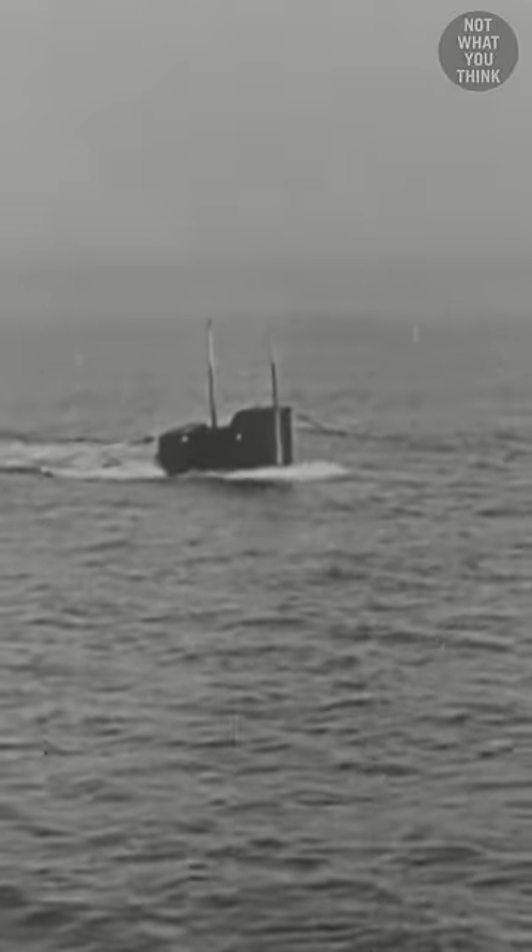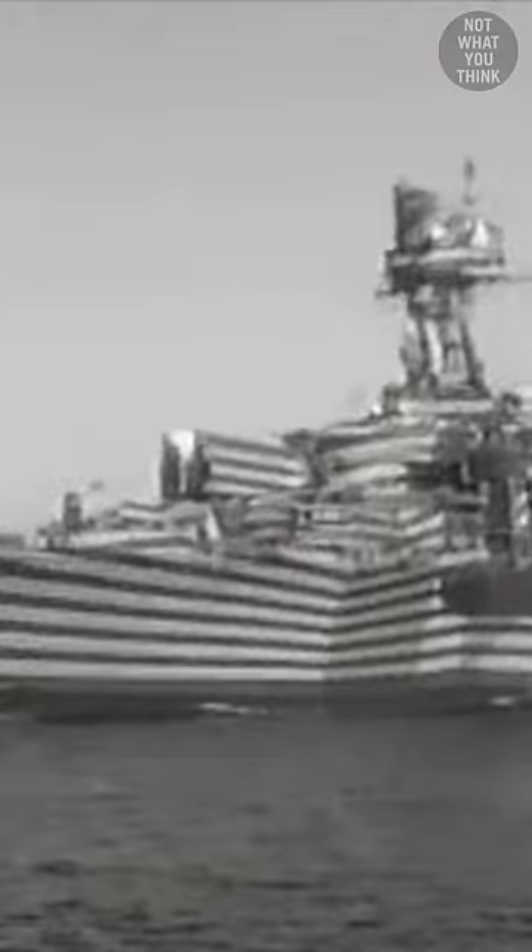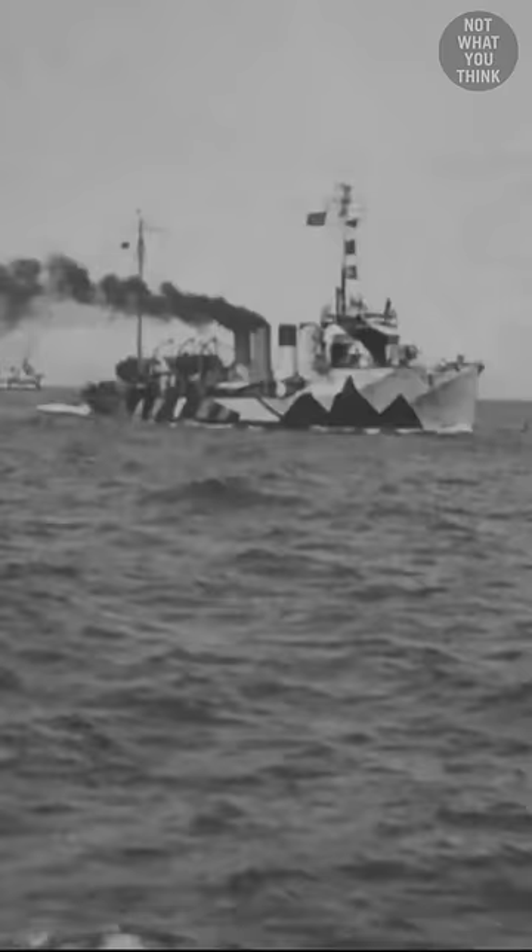See, during World War 1, U-boats were a serious threat to ships, but they had to estimate the speed and heading of the target ship from a long distance in order to successfully destroy it with a torpedo. And that's exactly when the dazzle came into the picture. These unusual patterns made it difficult to estimate the speed and heading of the ship.